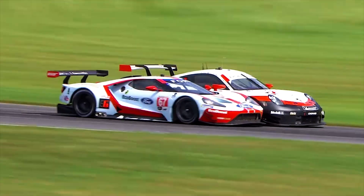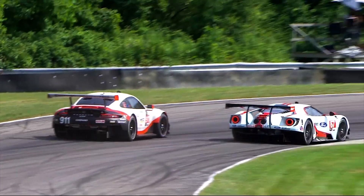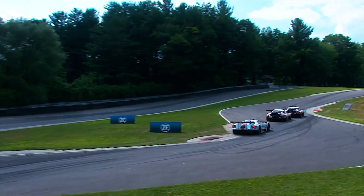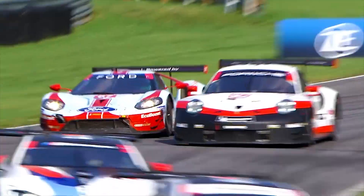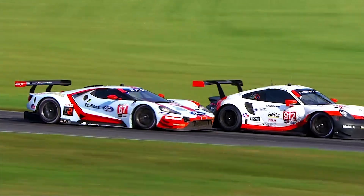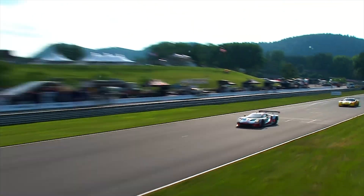The battle in GT Le Mans was intense throughout the afternoon between the No. 67 Chip Ganassi Ford GT of Ryan Briscoe and Richard Westbrook, and the No. 912 Porsche 911 of Lawrence Vanthor and Earl Bamber, who rubbed fenders and did whatever they could to maintain track position. It wasn't until just a few minutes left in the race that the Ford's strategy of pitting for a fresh set of tires paid off, and Westbrook was able to literally squeeze by Bamber's Porsche 911 for the win.